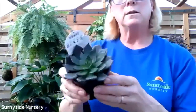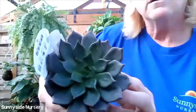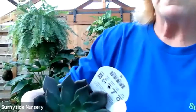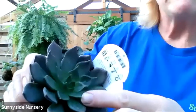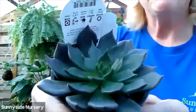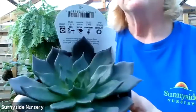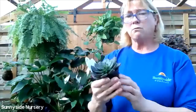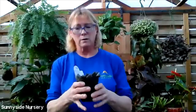This one's Echeveria black prince. A little beautiful coloration - you're going to see the black is around the edge and the inner part of the leaf is green. It's a beautiful Echeveria called black prince. Let dry completely out, indirect bright light. These are great in just bowls with mixes of different kinds of succulents.